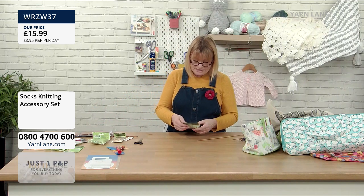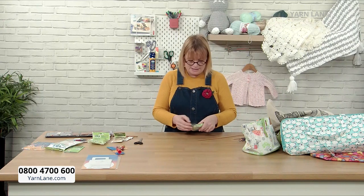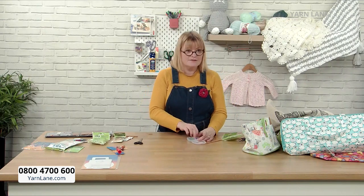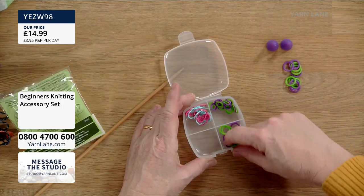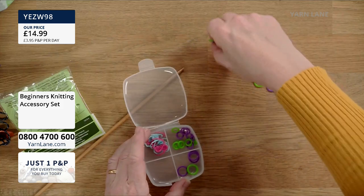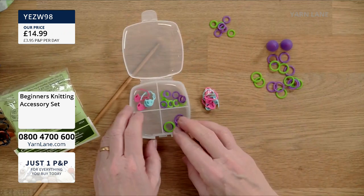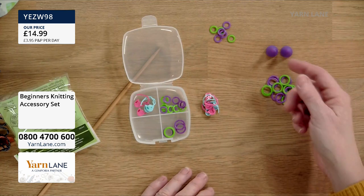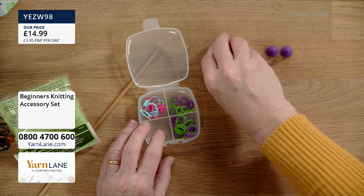And finally we have the Beginner Accessory Set — this one is a little less expensive. In the beginner set you get a pair of point protectors, big knitting rings for larger size needles, the smaller rings for smaller needles, and stitch markers. So for beginners it stops their knitting falling off the needles, stops it poking through bags, and covers whether they're doing chunky or finer knitting.